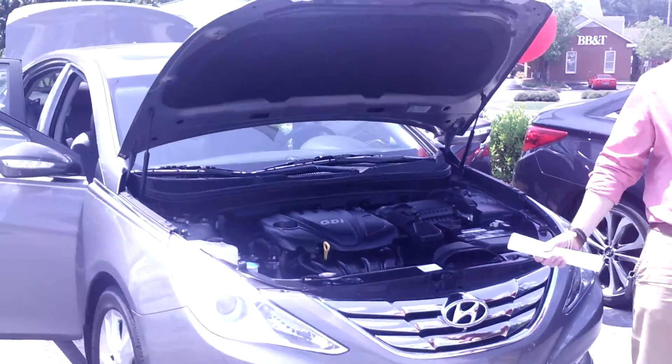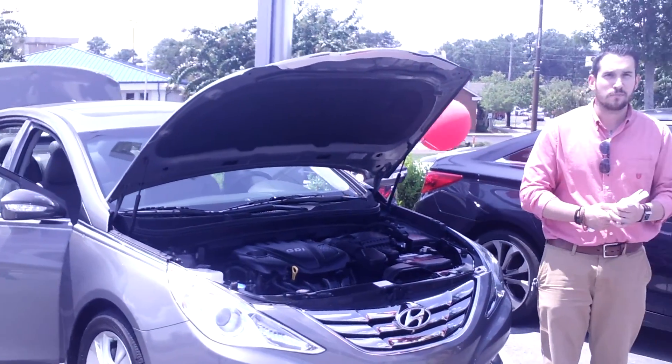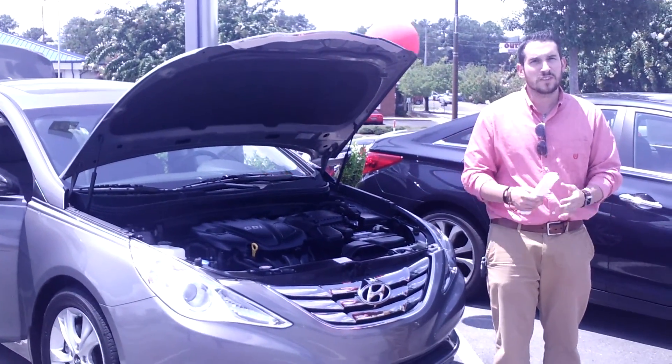As you can see, this vehicle is in stock and it's priced to sell, so it's not going to be here too long. But I'm going to show you some of the things about it.